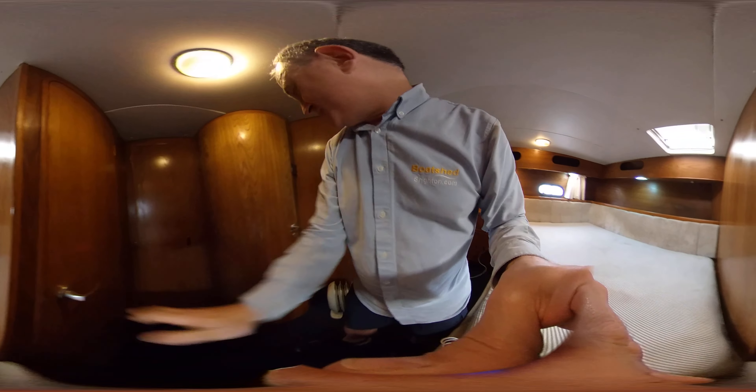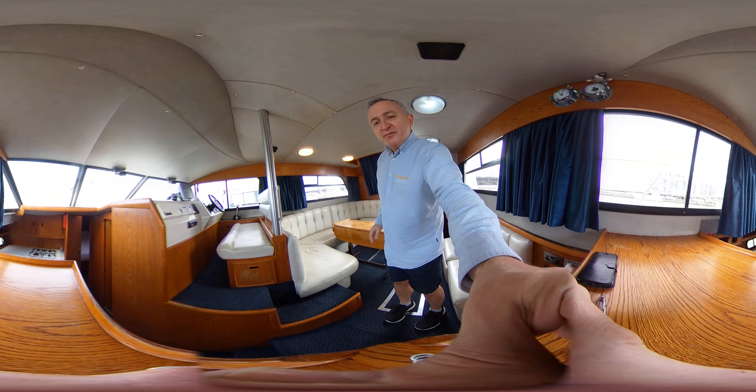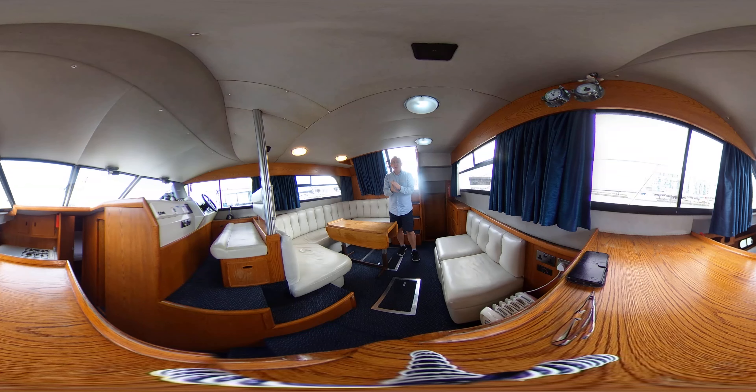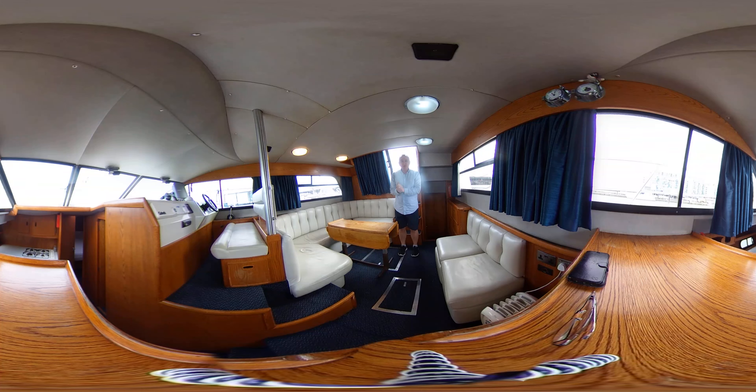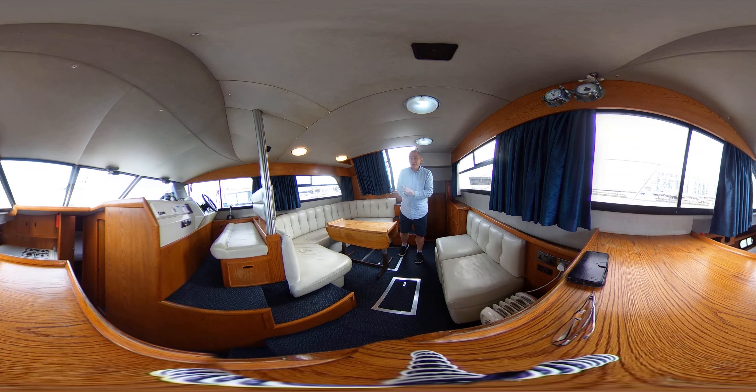Let me take you back up to the saloon where I'll just summarize. This has been Tim from Boat Shed Yacht Brokers taking you around the interior of this Humber 40. Thanks for watching — hope you've got an idea what it's like to be here. If you'd like to see tours of boats, just go to our YouTube channel Boat Shed Yacht Brokers and you'll find hundreds of reviews, videos and tours of everything from the smallest little fishing boat all the way up to the biggest most expensive gin palaces we have here. Thanks for watching, take care, and hopefully we'll bring you lots more boats like this.